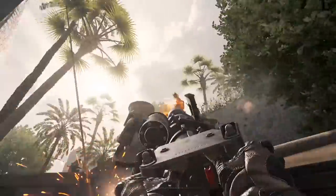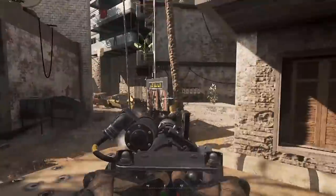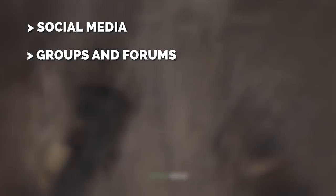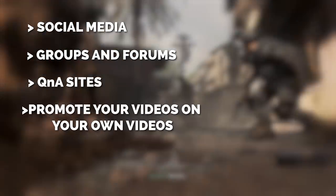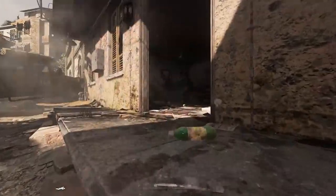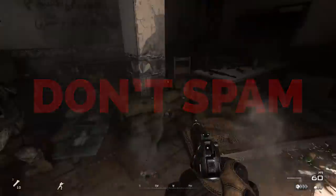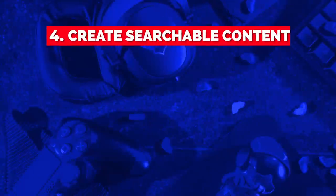Remember that the people you're promoting to are people — put yourself in their shoes. Would you click that link and watch your video? You can promote on social media, in groups and forums, on Q&A sites, in your own videos using cards and end screens, or by collaborating with other creators. Regardless of which avenue you choose, don't spam — remember that the people you're promoting to are people.